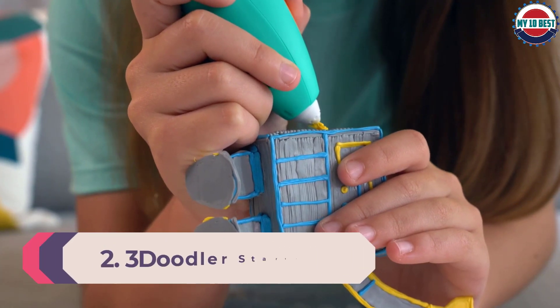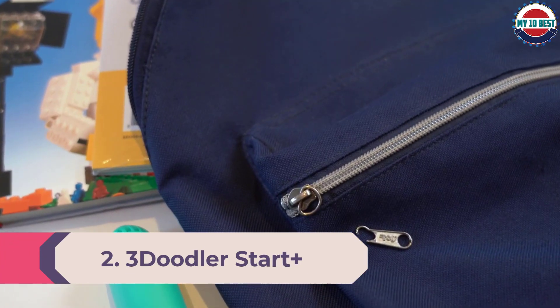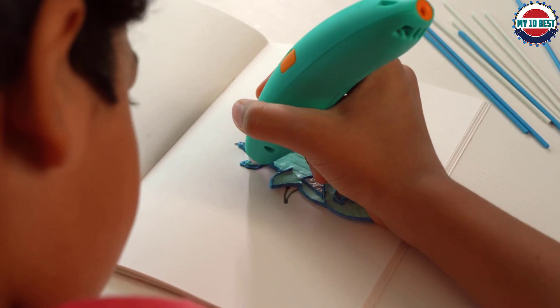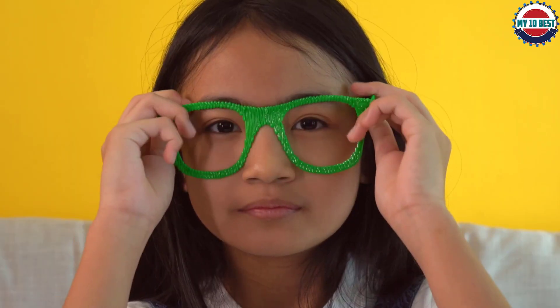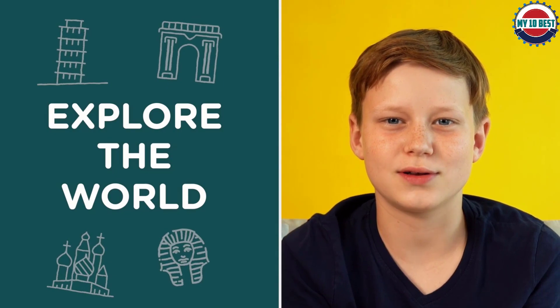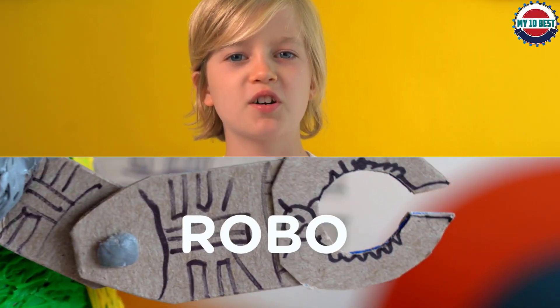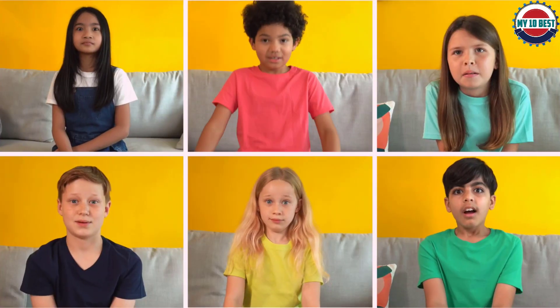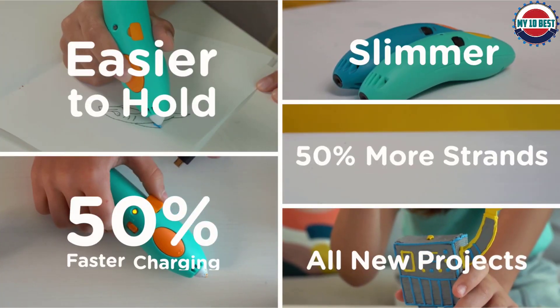Number 2: 3Doodler Start Plus Essentials. Designed for children 6 years old and above, the 3Doodler Start is a wireless pen subjected to the strictest safety testing. It has no hot parts, and the nozzle and plastic can be touched with no burn risk. Controls are kept to a minimum, making it very easy for young ones to use. You're restricted to the manufacturer's proprietary child-friendly filament. The basic pack comes with 48 strands in 8 different colors, each offering 60 inches of filament. You also get a micro-USB charger and an activity guide.